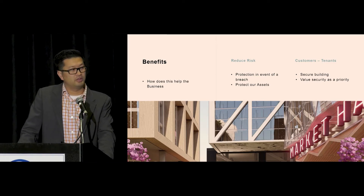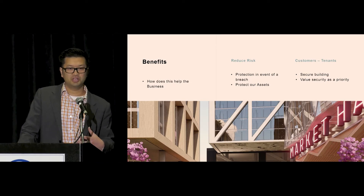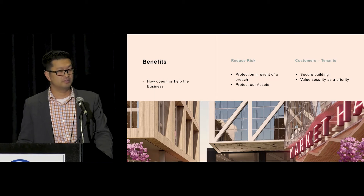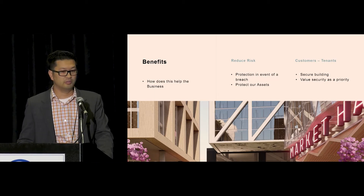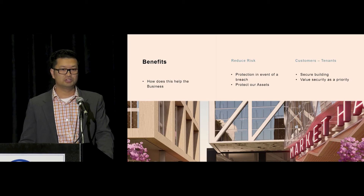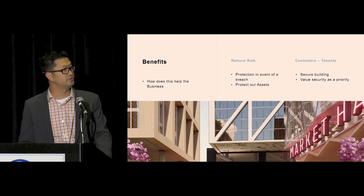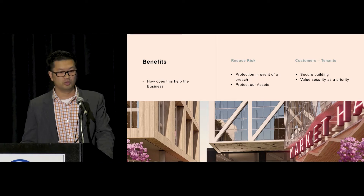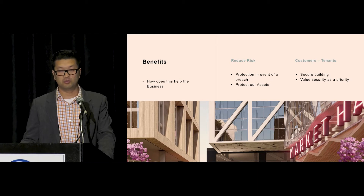What are some of the benefits? On the IT side we see a lot of benefits from securing our assets, but we had to convince our business and executive team as well. The main benefit is it reduces risk at our buildings and protects our assets — giving us peace of mind in case of a breach. For our tenants, most are technically sophisticated and have higher expectations. They want to work in a building where they feel secure and know that we value security as a priority.